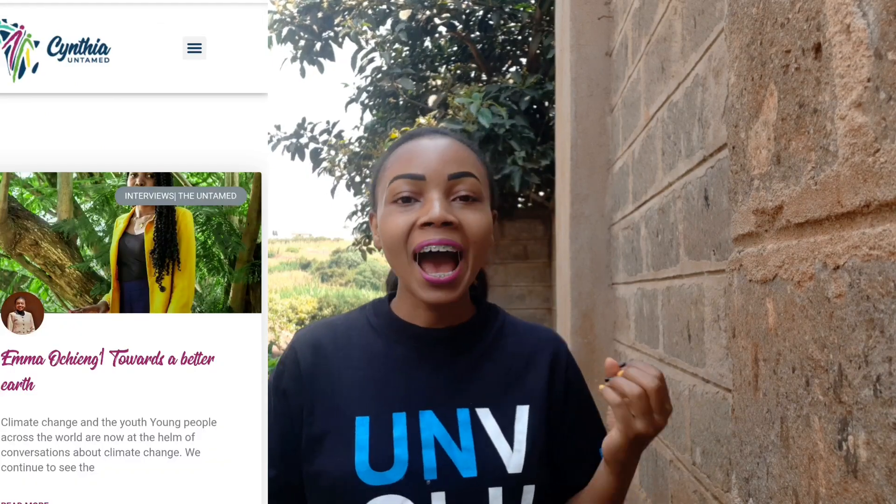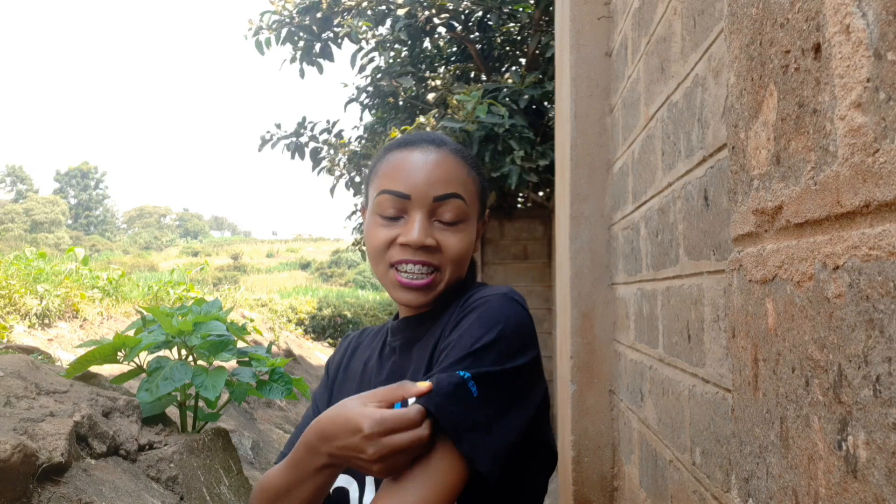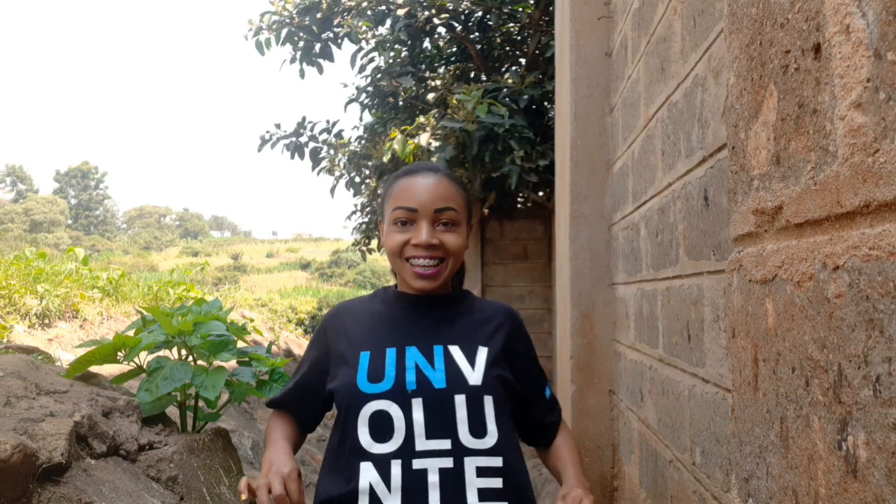Welcome back to Cynthia Untamed, your useful and educational platform where we have conversations with and about children and youth in Africa. My name is Cynthia Nyongesa. Make sure you check out my digital platform Cynthiauntamed.com where I highlight the stories of mobilizers, change makers, advocates and influencers right here in Africa. As you can see by the look of my t-shirt today, it's written UN Volunteers, UNV.